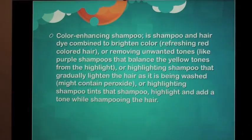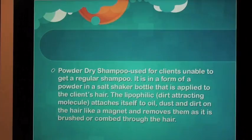Color enhancing shampoo is shampoo and hair dye combined to brighten color, refreshing red colored hair or removing unwanted tones — like purple shampoos that balance the yellow tones from highlights, or highlighting shampoo that gradually lightens the hair as it is being washed and may contain peroxide, or highlighting shampoo tint that highlights and adds a tone while shampooing the hair.